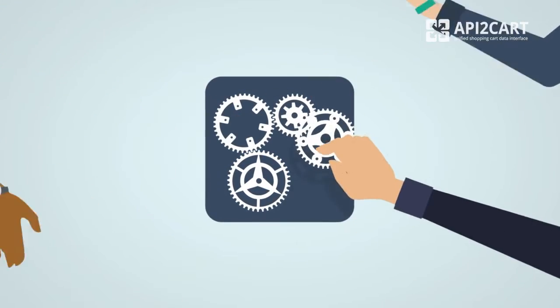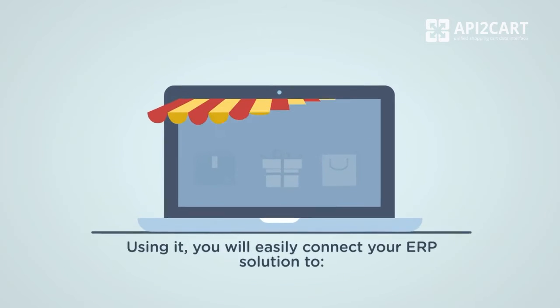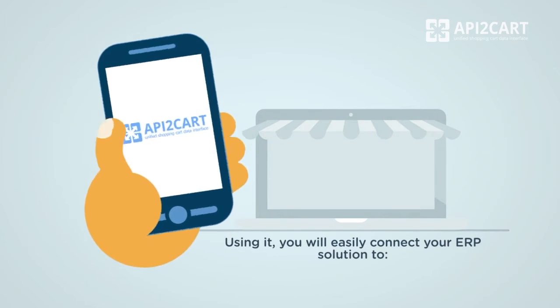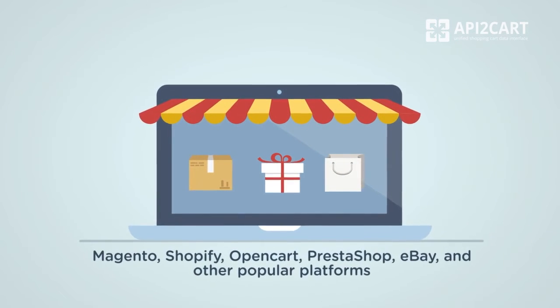It provides a unified API for integration with multiple shopping platforms and marketplaces at once. Using it, you will easily connect your ERP solution to Magento, Shopify, OpenCart, PrestaShop, eBay and other popular platforms.